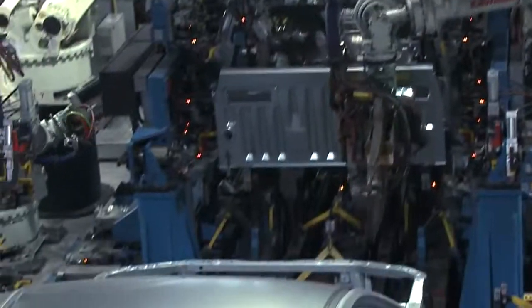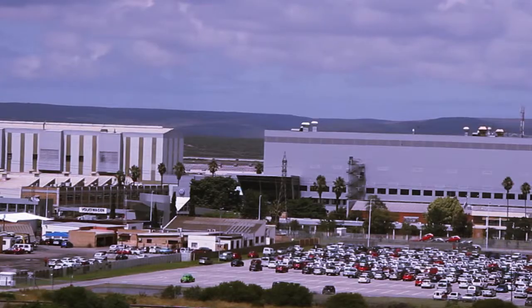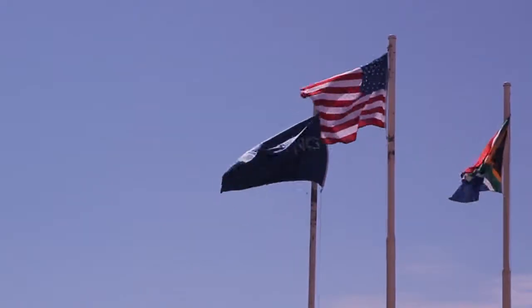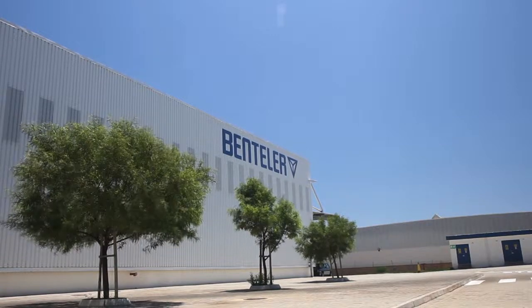The region manufactures half of the country's passenger vehicles and provides 51% of South Africa's vehicle exports, and currently Afrox meets the needs of these manufacturing customers.